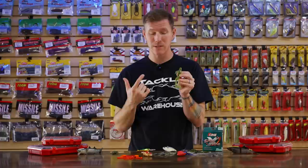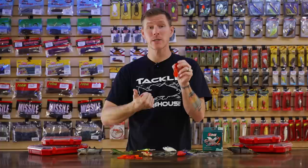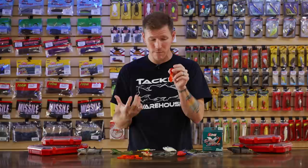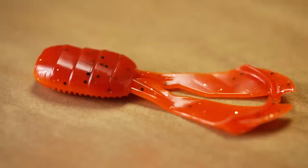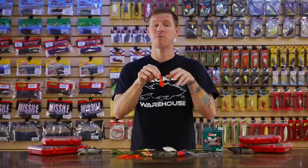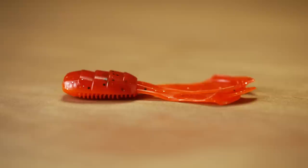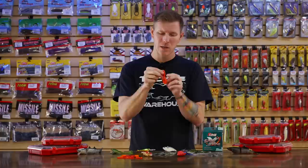Staying in soft plastics, now going to Missile Baits. We have the Missile Baits Mini D Chunk trailer — a cool little finesse trailer that fills a void in your arsenal. If you're working with compact or finesse jigs as winter approaches and you want to downsize your profile or match a smaller crawfish, this is it. It has a nice flat body transitioning down into waving, flapping claws with cupped moldings for a nice swimming, flapping action. That flat chunk-style body is also nice for skipping under docks or overhanging cover.